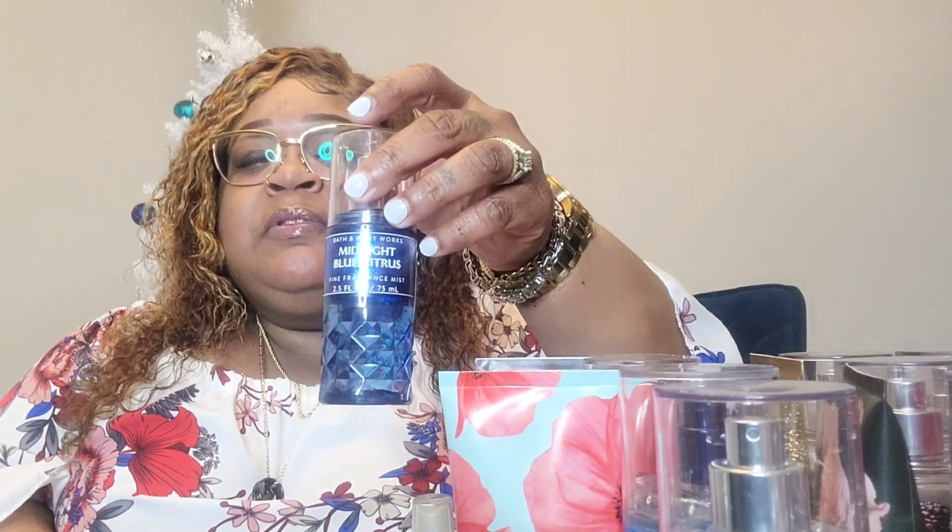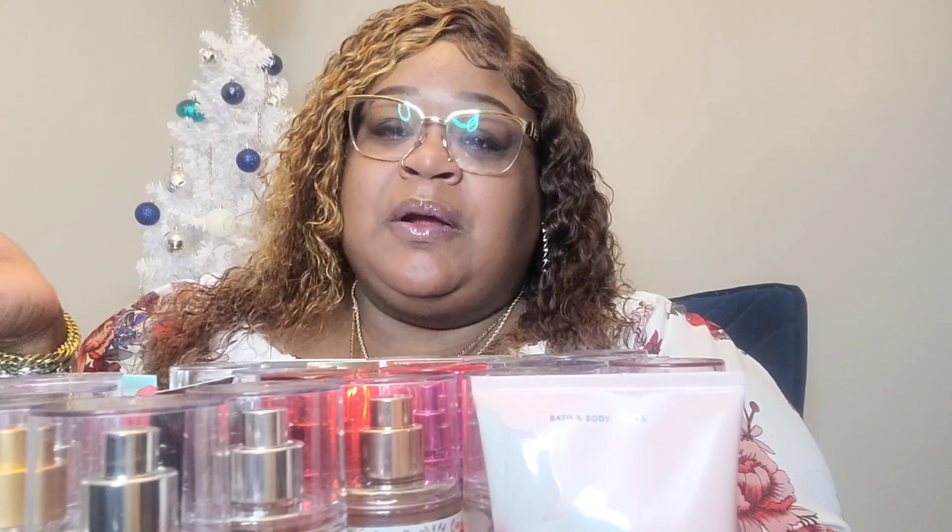Last but not least — Midnight Blue Citrus. I got this at a birthday party as a thank you gift with a hand sanitizer in a little bag. I actually love the Midnight Blue Citrus candles too. All of my Bath and Body Works candles — I only have about three or four — are Midnight Blue Citrus, and then one is like a fresh white candle. That is my entire Bath and Body Works collection. Let me know if y'all think I should gift some of the gently used ones I don't wear, just to not be wasteful.